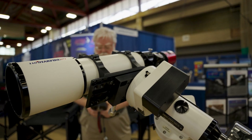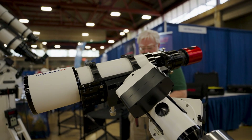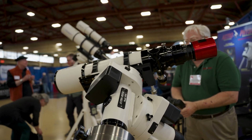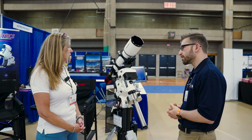The biggest difference is the Mach 2 has absolute encoders standard. It comes with encoders — we don't even have a model that doesn't. It is a little bit heavier than the Mach 1, but the payload capacity is higher, and it's just a solid little mount. It'll chug away.